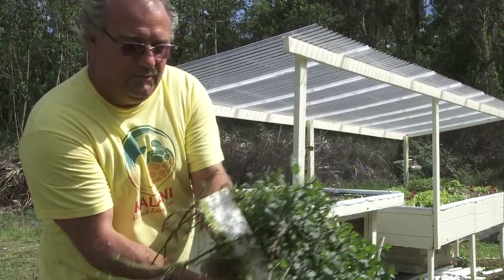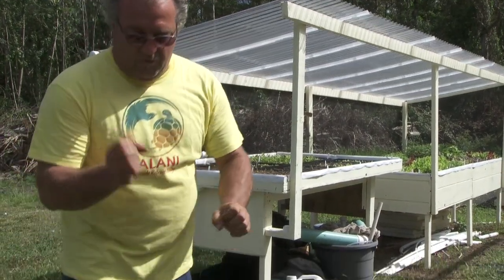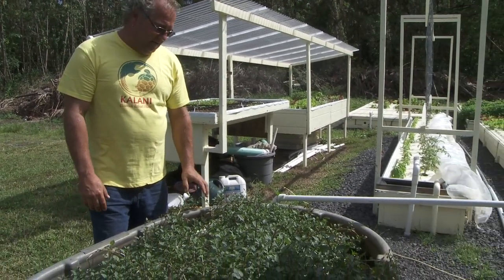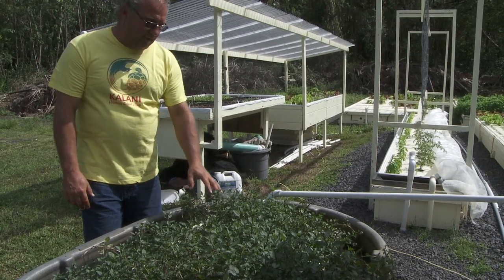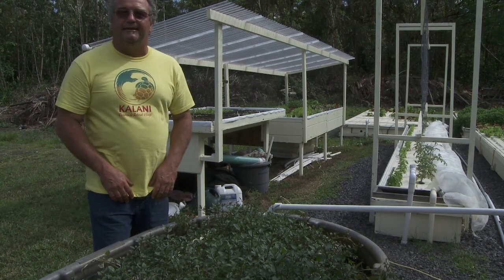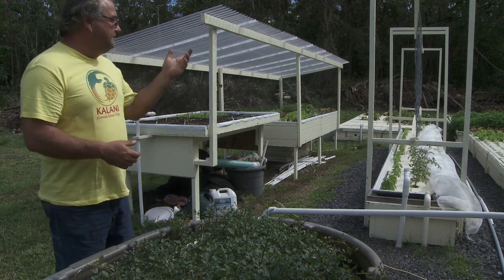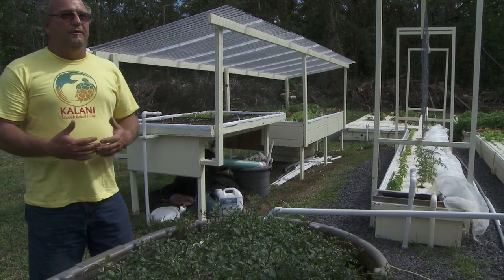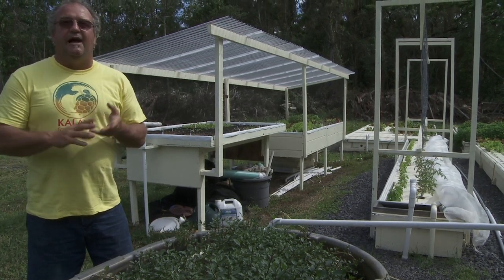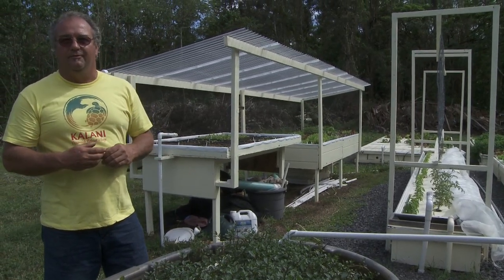The speed with which this stuff grows is amazing. This raft of mint we've been harvesting off of for about two months now. We can clip it one day, and by a day and a half later it looks like we haven't done a thing — it regenerates growth so quickly. We have basil and more mint over here that we've been harvesting since November. We've harvested probably 50 to 60 gallons worth of basil, all off the same plants we've been working with since November.